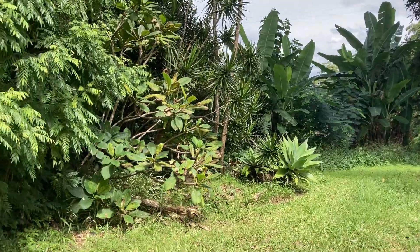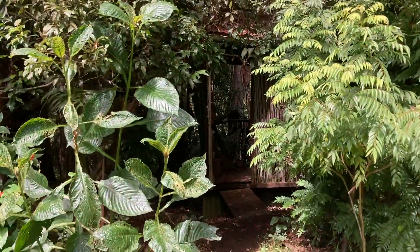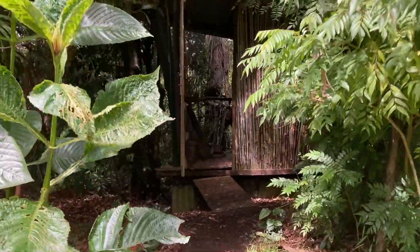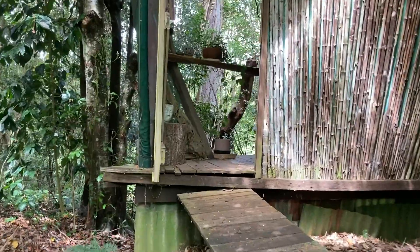A showstopper for many considering this lifestyle, a compost toilet when well maintained is hygienic and odorless. Ours is located just a few meters from our cabin — it's private but all open in the front with a great view into the forest. Lou with the view!